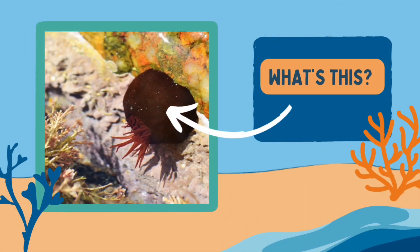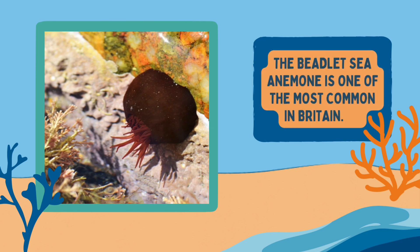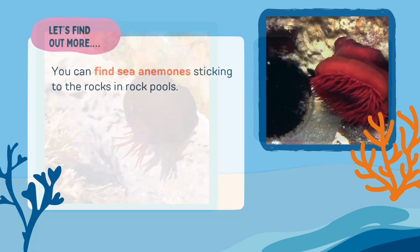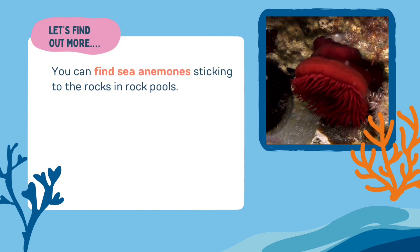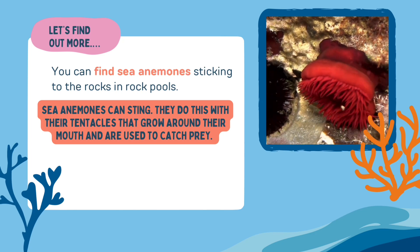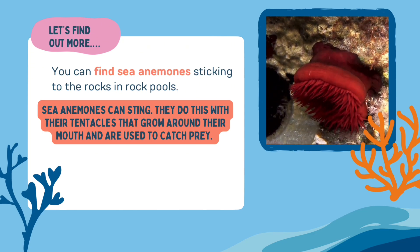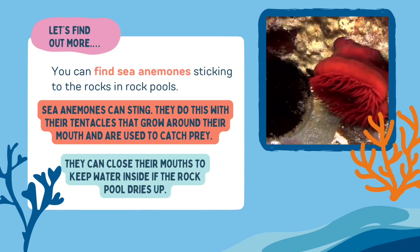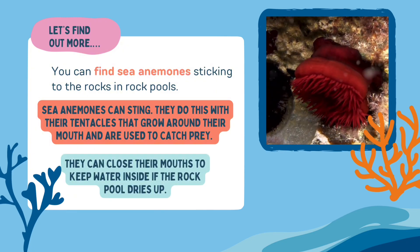Back to exploring the rock pool — here's a question for you. What's this? Do you have any idea? The beadlet sea anemone is one of the most common in Britain. You can find sea anemones sticking to the rocks in rock pools. Sea anemones can sting, using their tentacles that grow around their mouth to catch prey.